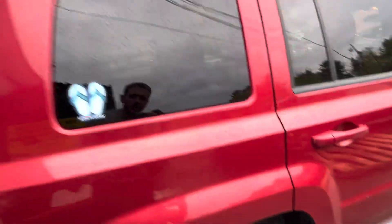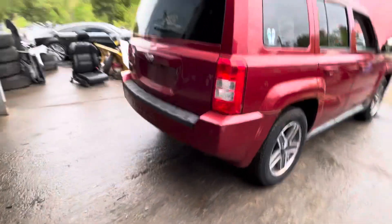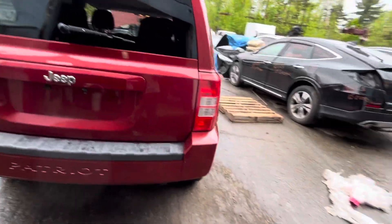It's got a dent right there. Quarter glass is good. Tail lights, rear bumper look good. Lid looks good.